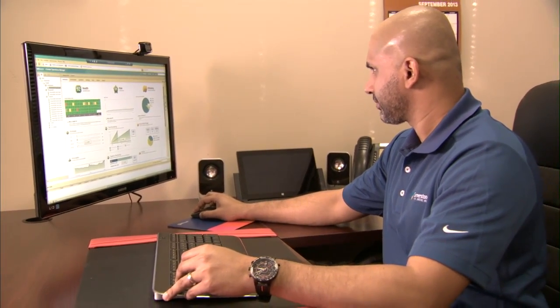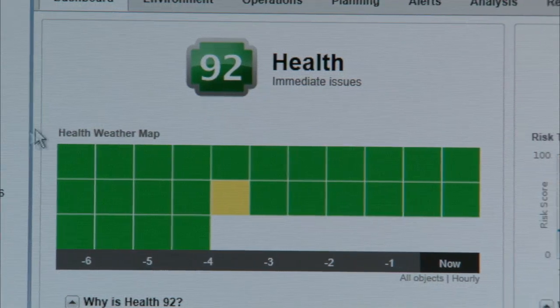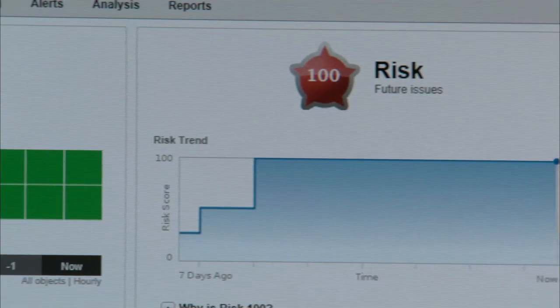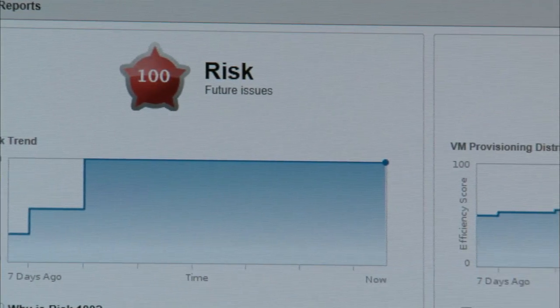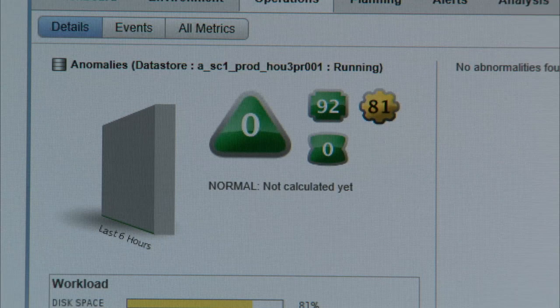So we can add more servers, add more capacity, but still keep our costs down. It's a product that we're coming to love. We've been able to look into it and see the past as well as the future, and we can make decisions now with the click of a button that in the past would take hours of calculations.